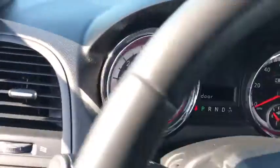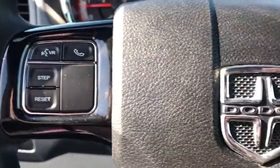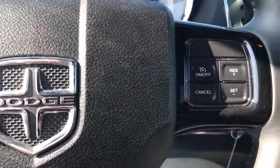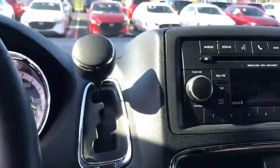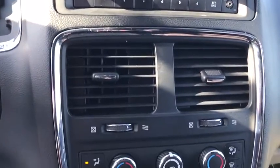Power windows, rear window defroster, trip computer, CD player, Uconnect hands-free group, tachometer, remote keyless entry, panic alarm, overhead console, brake assist, rear window wiper, driver vanity mirror, and front reading lamps.